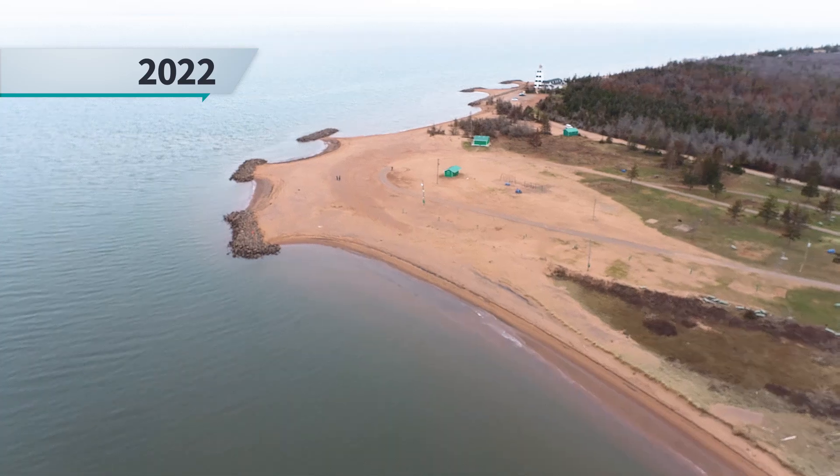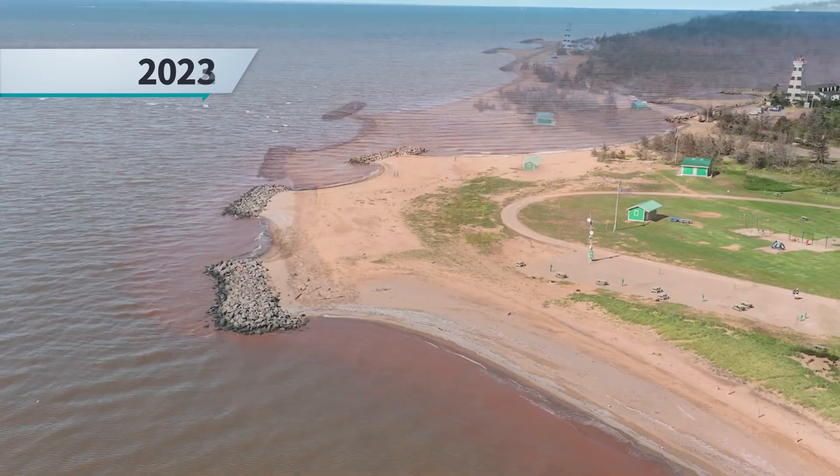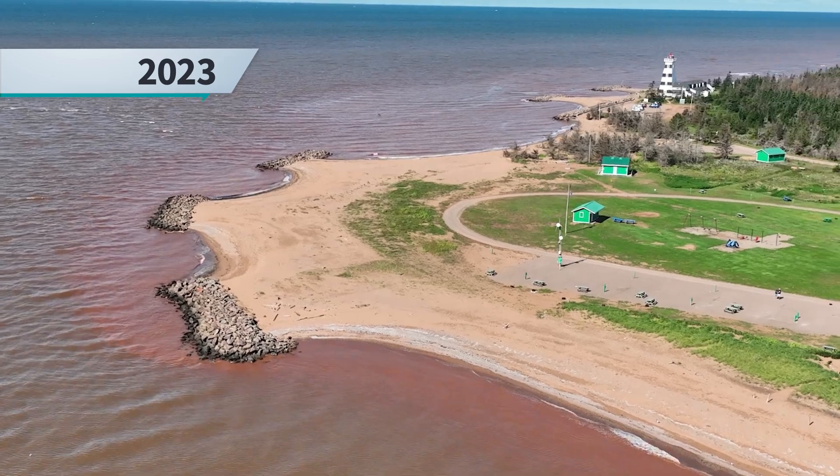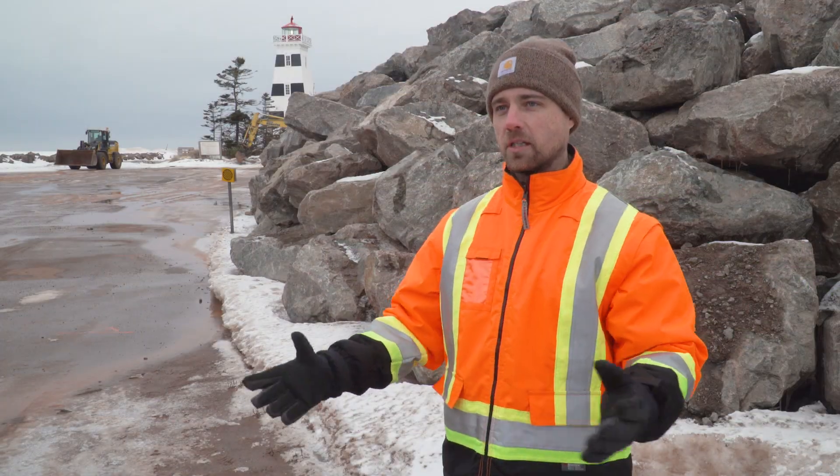But once we build these reefs, the water still gets in — it goes over top of the reefs — but it removes that energy. That promotes sand accretion and it actually builds the beach back out towards the reef, reinstituting the beach in that area.